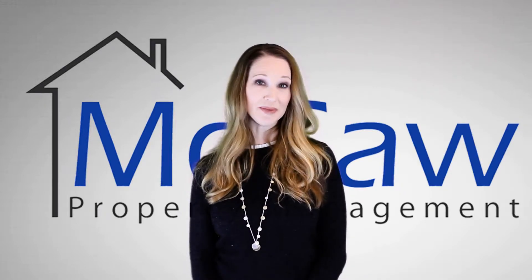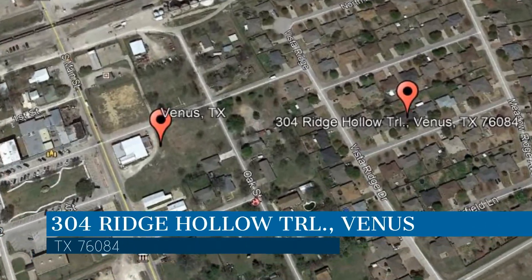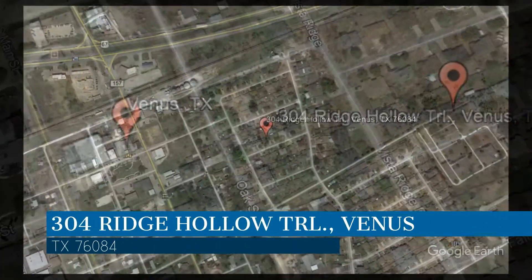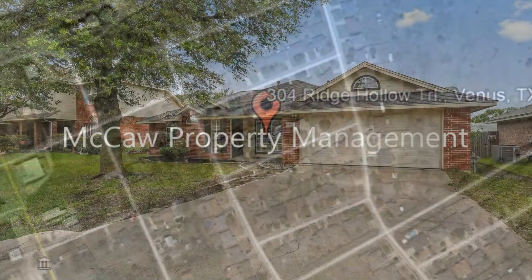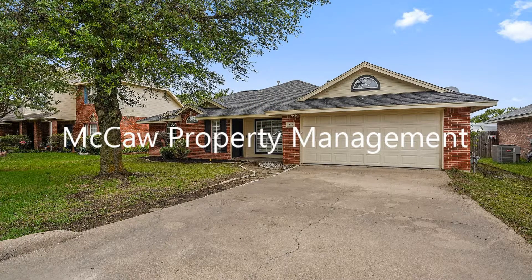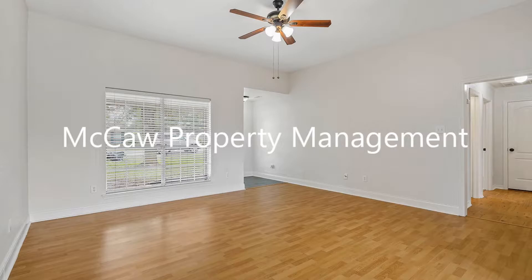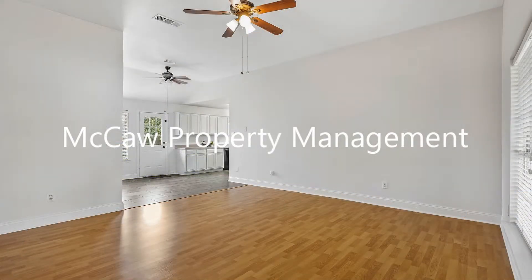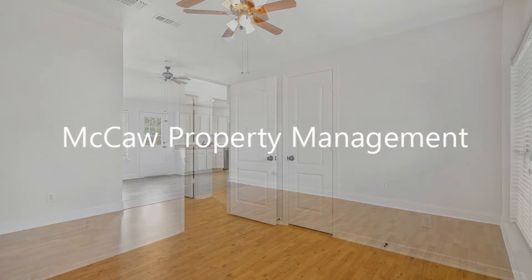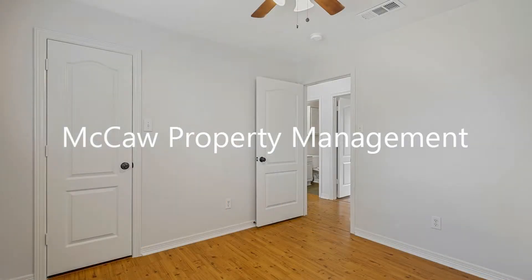Check out this available property and make it yours today. This property is located at the address on your screen. It is a beautiful property that features 1,125 square feet of living space in an established community of Meadow Ridge. It is conveniently located close to Highway 67 and has easy access to Highway 287 or Interstate 35.